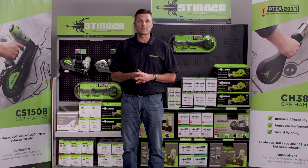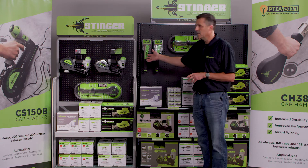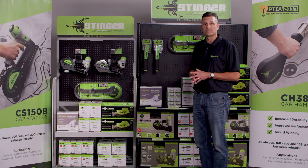Now that we've had a chance to go through our product offerings, I'd like to show you some of the merchandising options that you have for Stinger. The merchandiser that we have here can be used either on a wall, can be used in front of the desks, anywhere where there's free space to be used.